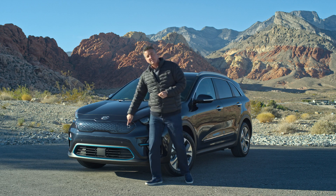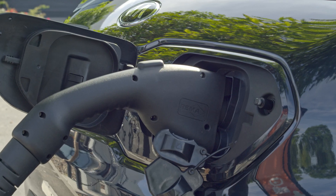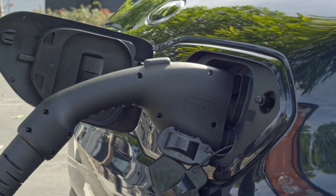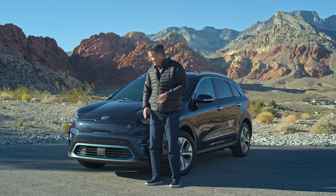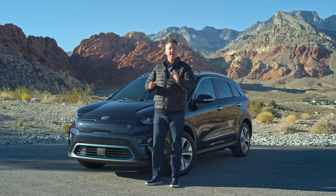The biggest marker is that our tiger nose grille has been sealed off here — obviously without an ICE engine inside, there's no need for the cooling. Here's something interesting: I used to own an EV that had its charge point at the back, and that was actually a bit of a pain at different charging stations. By putting it here in the front, it's simple — it's Kia, we try to make everything simple.